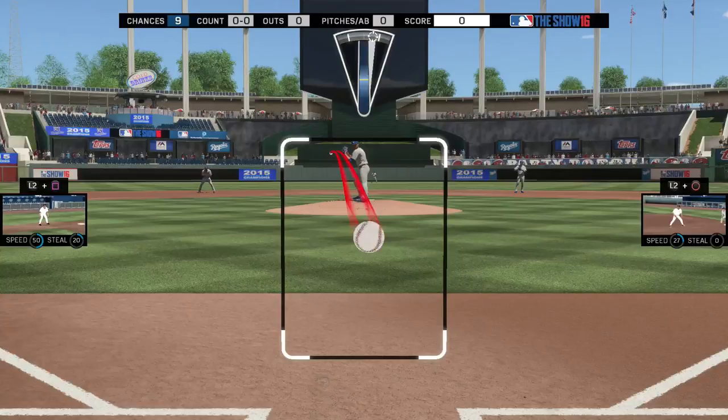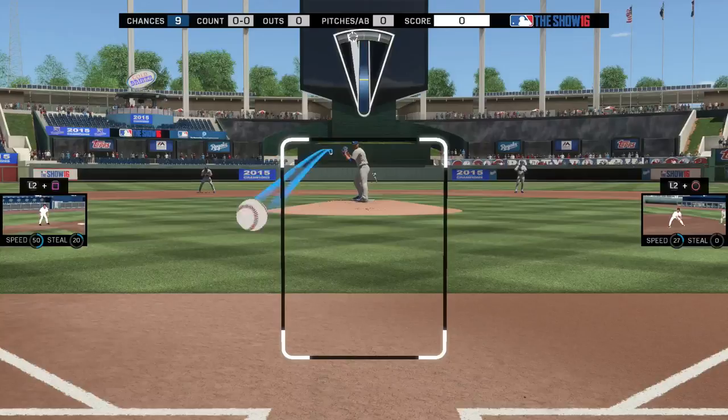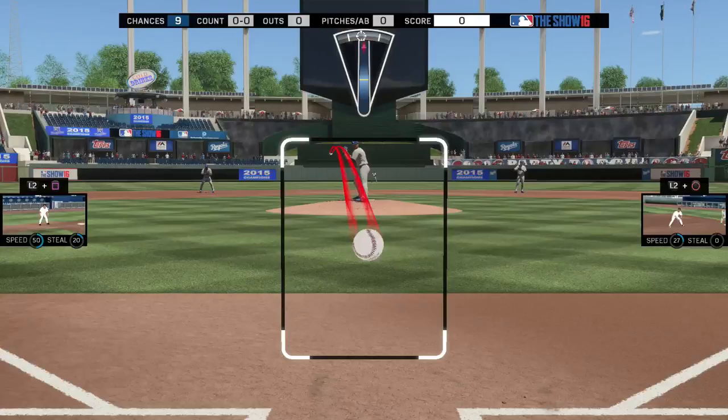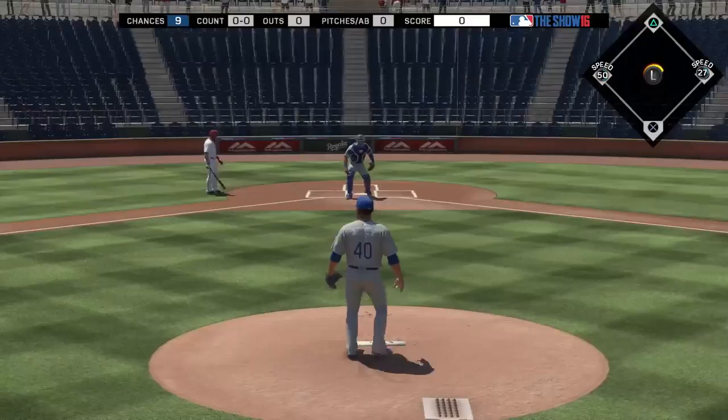That's the two-seam break, and if you throw it to the arm side you get even a little extra break. It's a great way to offset your fastball — mixing in two-seamers with your four-seamer up and away can get swing and misses. The changeup comes with 87 break, the most of all his pitches, and started down the middle shows significant movement. It's also 13 mph slower than his fastball.